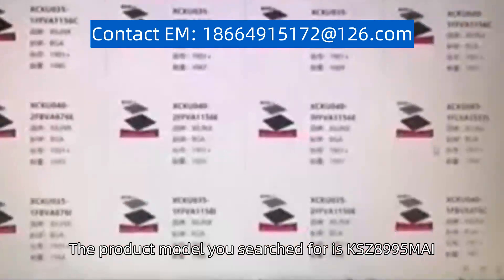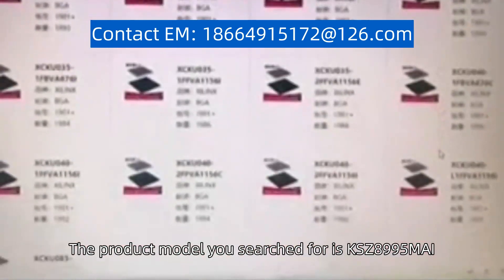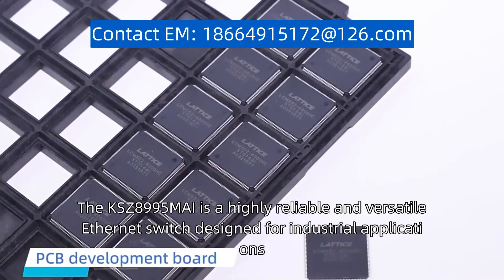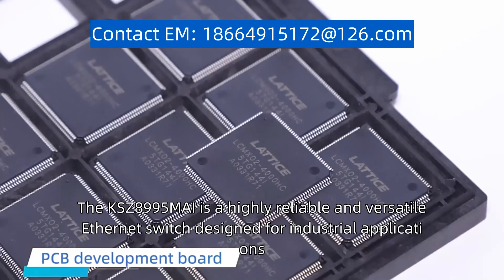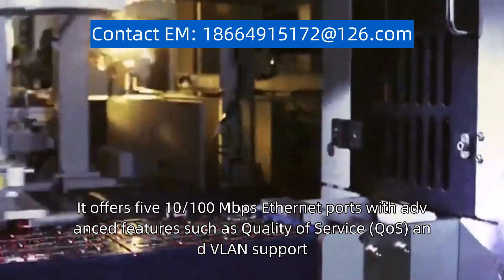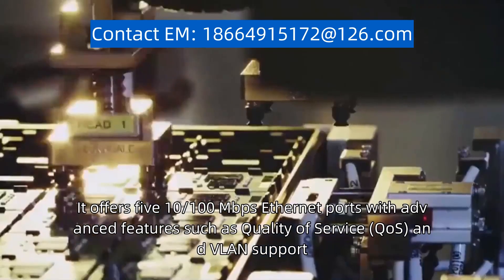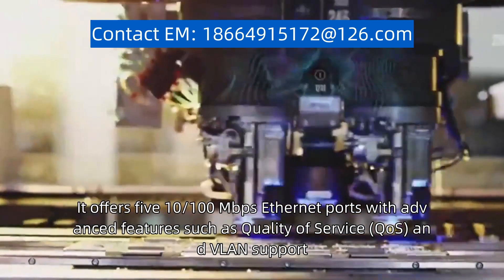The product model you search for is KSZ8995MAI. The KSZ8995MAI is a highly reliable and versatile Ethernet switch designed for industrial applications. It offers 5 10/100 Mbps Ethernet ports with advanced features such as quality of service, CoS, and VLAN support.